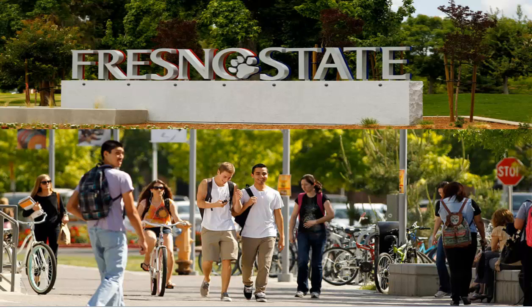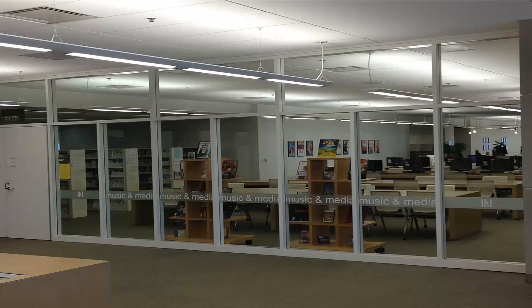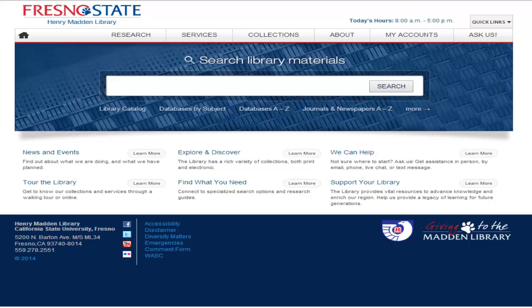As a student at Fresno State, the library has individual study rooms, group study rooms, and music media lab stations available for your use. These rooms are available on a first-come-first-served basis and can be booked through the library's homepage. Follow these steps to book the room you want.